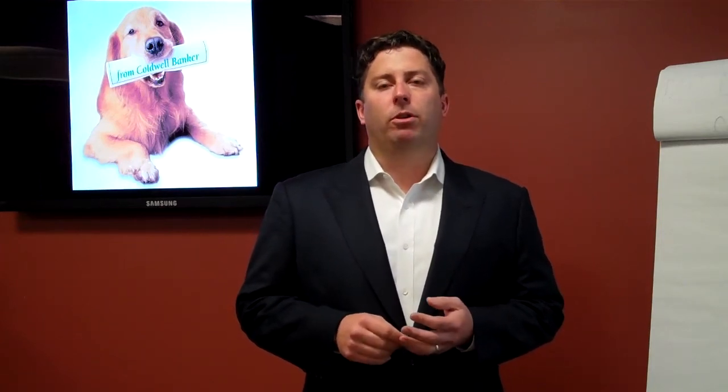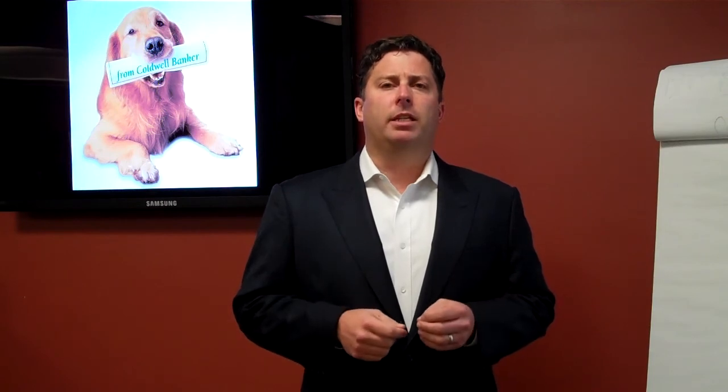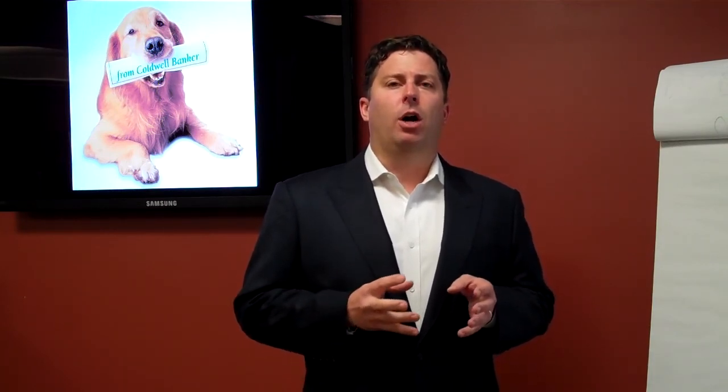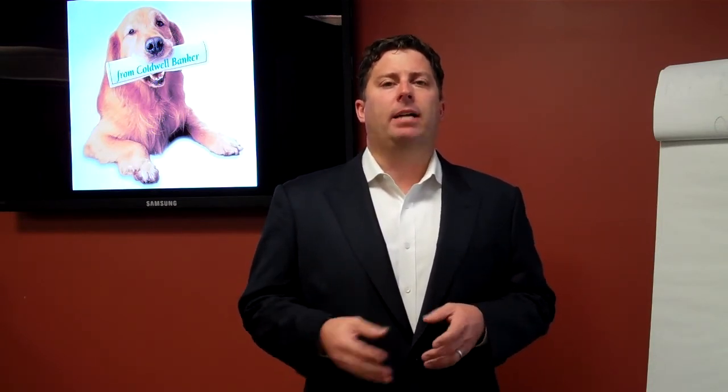It's Jeremy Bowers over at Coldwell Banker Preferred, the manager of our office here in Philadelphia. The reason why I wanted to reach out to you today is one of my agents said to me, 'Jeremy, I need help on getting reviews on Zillow, Trulia, and on the sites on the internet for my past clients.'